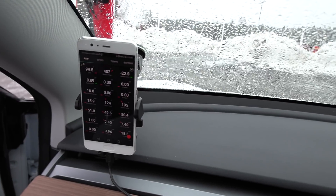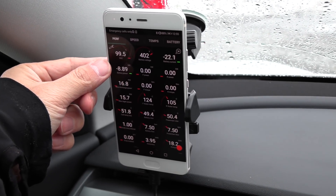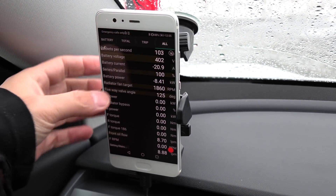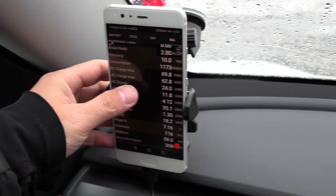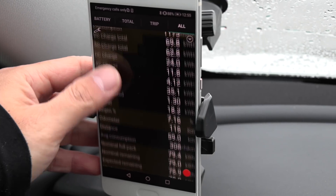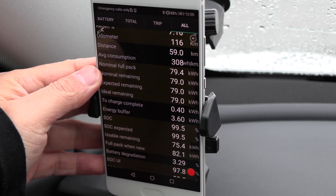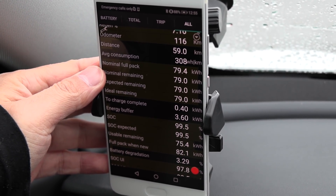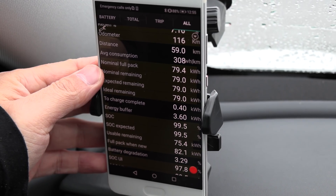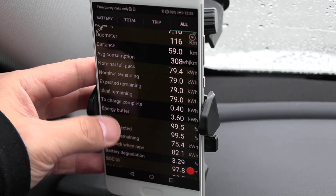What you guys want to see is ScanMyTesla. We are at 99.5% now — that's what the car claims — but the juicy part is the nominal full pack reading. On the non-performance it reported around 73.5 kilowatt-hours. This one reports at 79 — that's actually a lot more, six kilowatt-hours more.